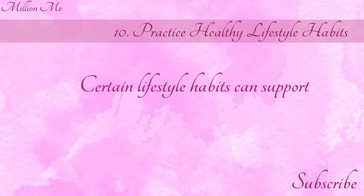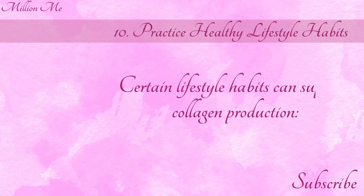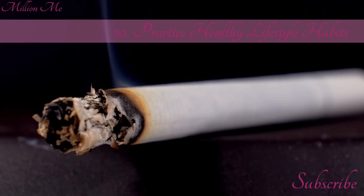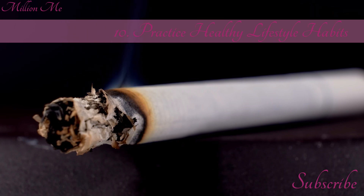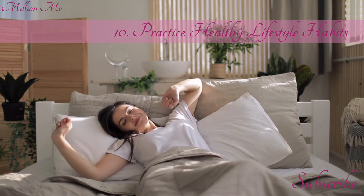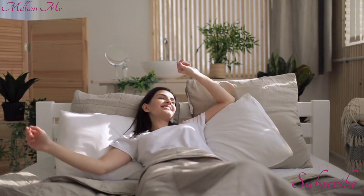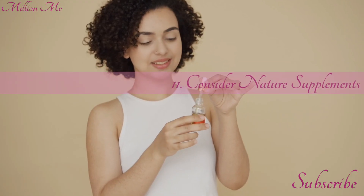Number 10: Practice healthy lifestyle habits. Certain lifestyle habits can support collagen production. Avoid smoking, as it reduces collagen production and damages skin. Get enough sleep — aim for 7 to 9 hours per night. And manage stress, as chronic stress can negatively affect skin health.